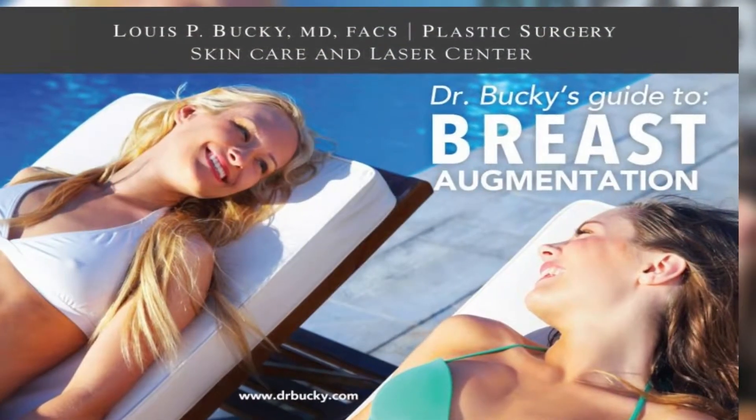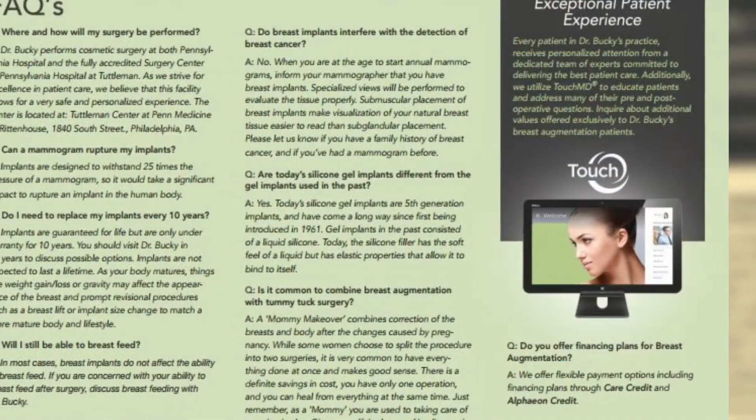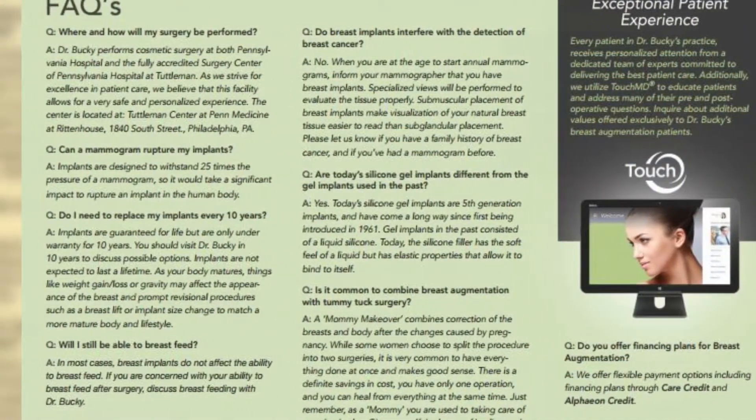One of the outcomes of having more choices is there's a little bit more for a patient to understand. In our attempts to communicate with patients, we developed a breast doc guide. What that is is you can either go online or we have a pamphlet that explains the most commonly asked questions by patients, so a patient doesn't have to make a decision on the spot.